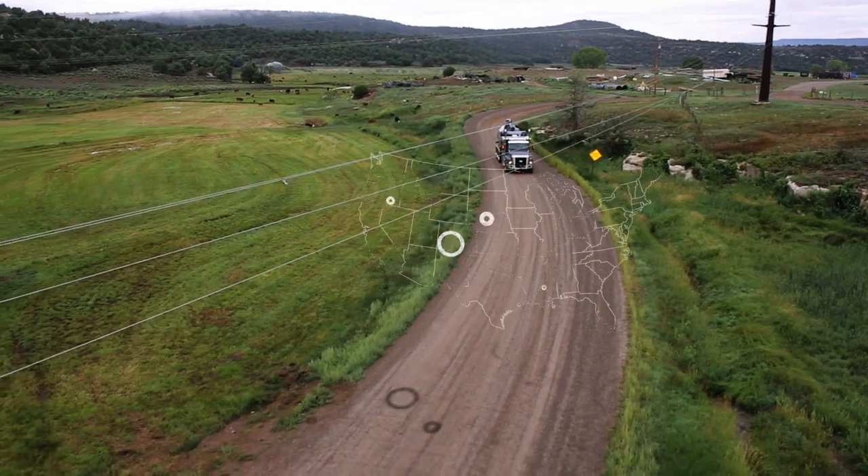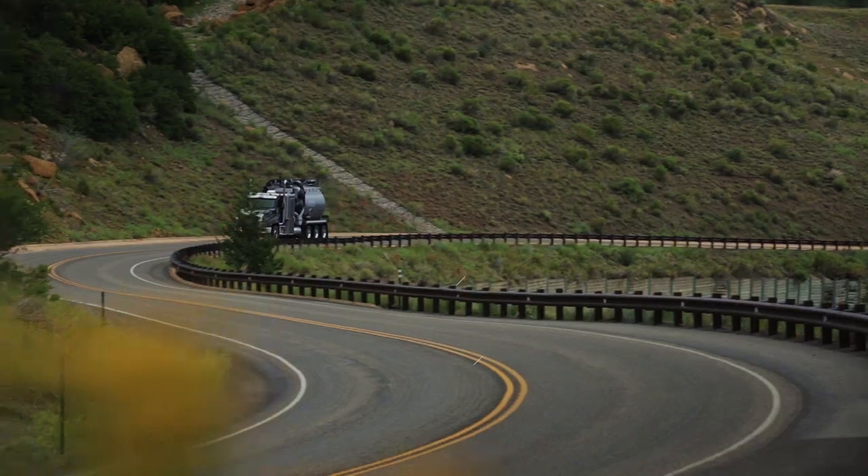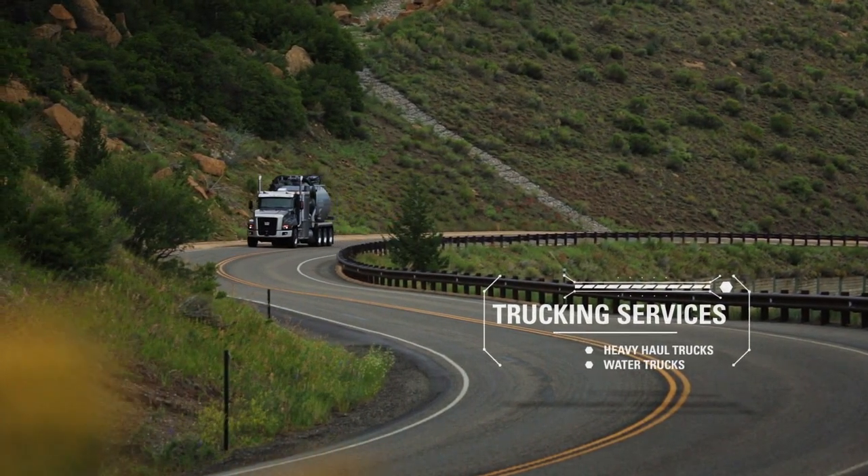That is where all of our trucking divisions run out of and then we go nationwide from there. We do any kind of trucking from heavy haul trucking, water trucking, and obviously hydrovacking.